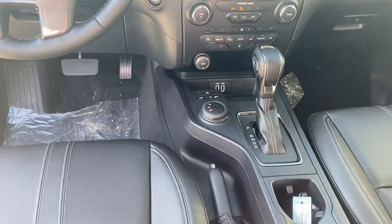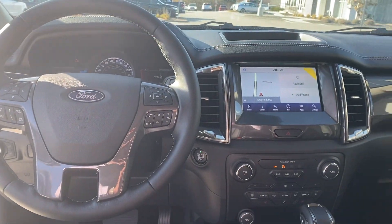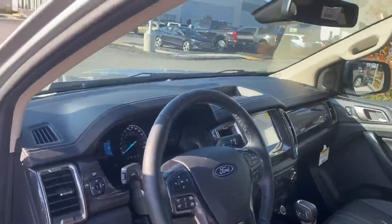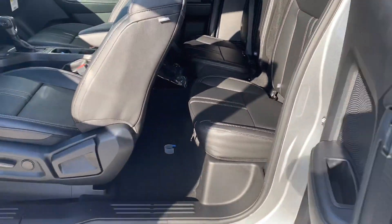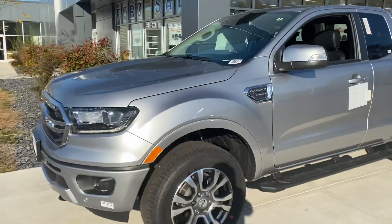And it's one of the very few with a handle for the emergency brake. Alright John, this has been the 2020 Ford Ranger Lariat — thank you.